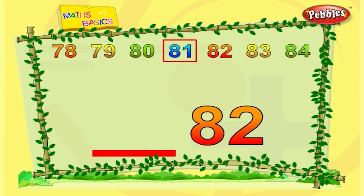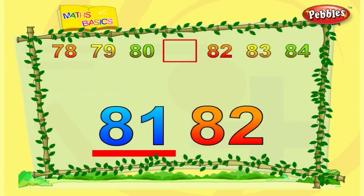What comes before eighty-two? The number before eighty-two is eighty-one.